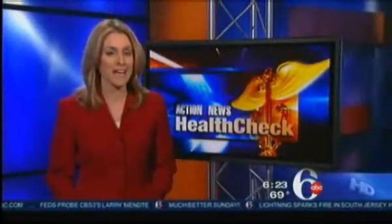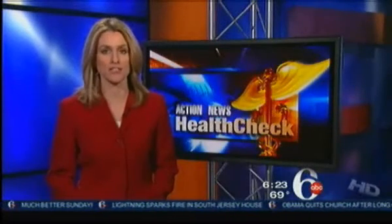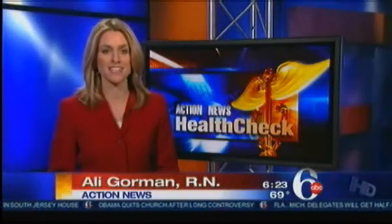Doctors say Diane is now cancer-free. Hyperthermia can be used for first-time or recurring cancers, and doctors are still exploring all the uses for this treatment. Allie Gorman, Channel 6 Action News.